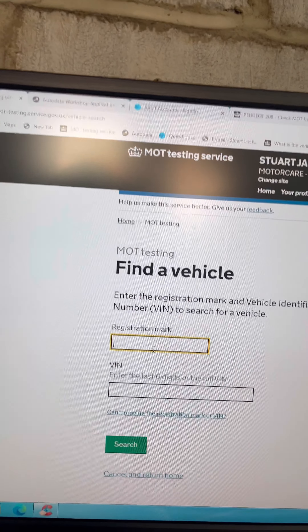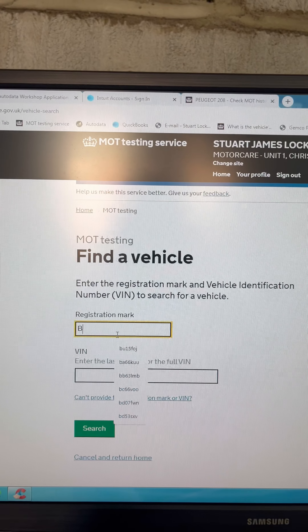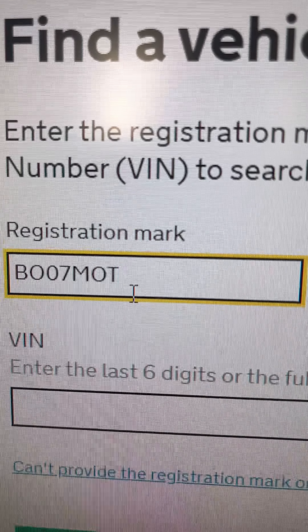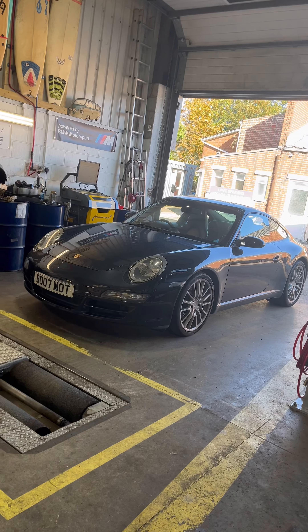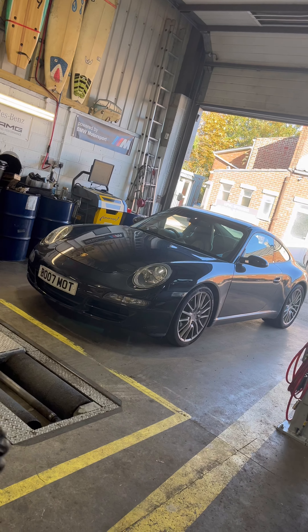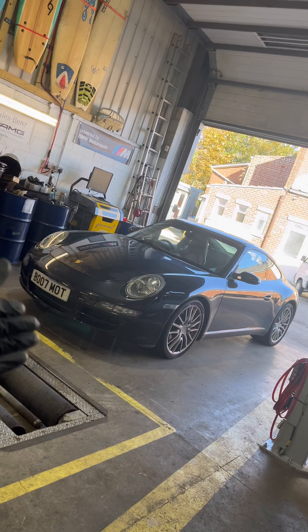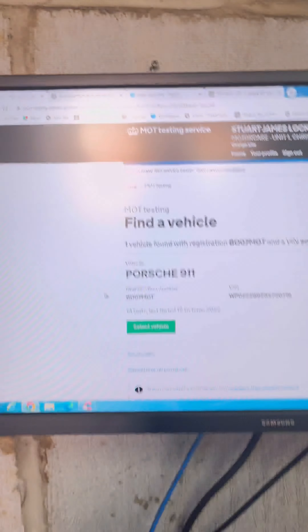The MOT Testing Service - or as Matt Berry would say, the MOT Testing Service. I'm not as good as Matt Berry; he has an incredible voice. I'm going to show you a little bit about the MOT: why we do it, how it's done, and all the rest of it. Some lucky person not only has a 007 number plate but also an MOT number plate - and that lucky person is me. I love this car.